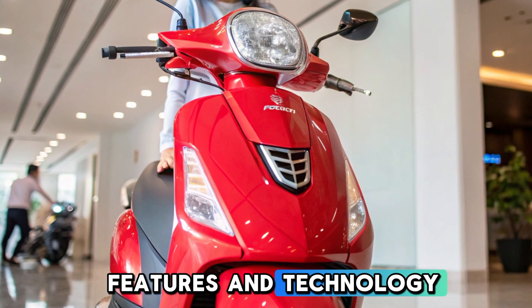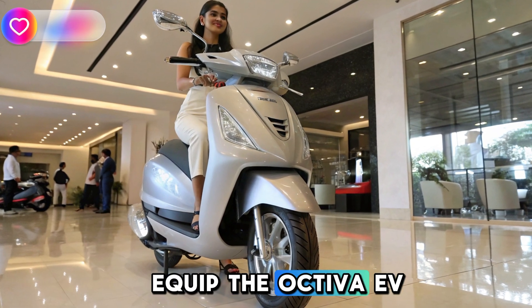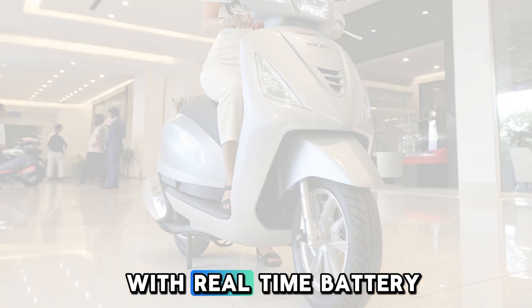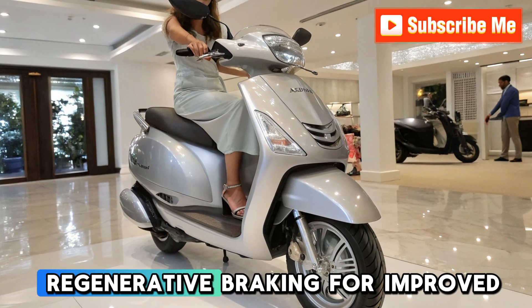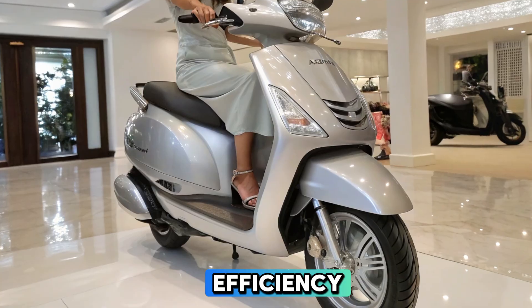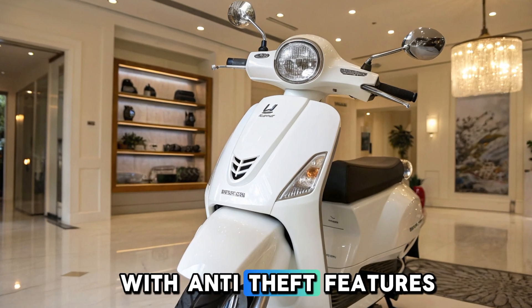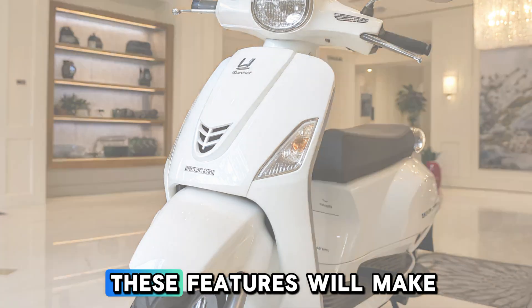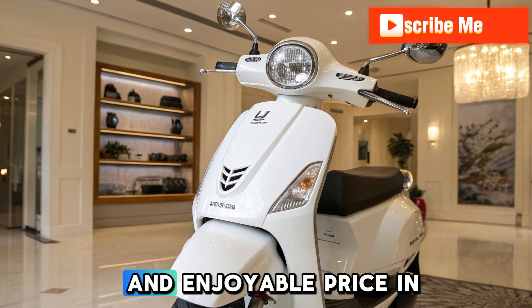Features and technology. Honda is likely to equip the Activa EV with advanced features such as a smart digital display with real-time battery status, regenerative braking for improved efficiency, a smart key system with anti-theft features, and Bluetooth connectivity for navigation and alerts. These features will make riding more convenient and enjoyable.